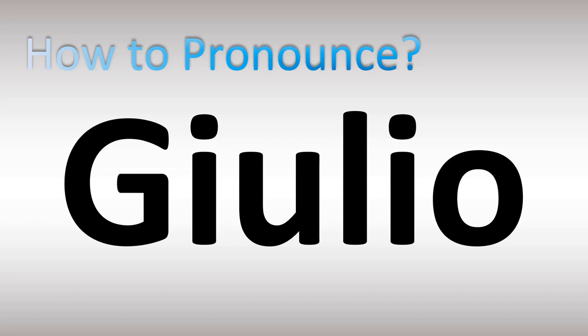Giulio is how it's said in Italian. I know there's an I there, but it's just there to link up the G and the U. U is pronounced like double O. G-I is pronounced like a J. Giulio is how it's said in Italian. Now you know.